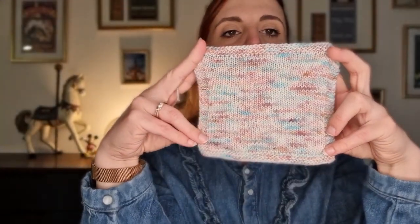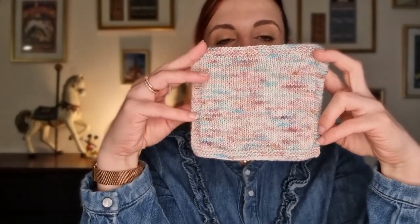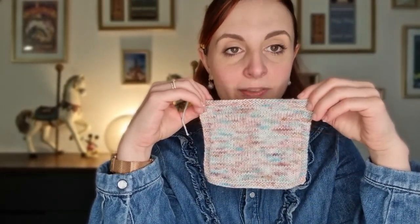Regardez-moi cette tuerie tricotée, elle est trop belle. Donc, pour rappel, c'est de la laine Yarneline, les Exclusives, coloris Nikita. L'échantillon a été terminé il y a un petit moment, bloqué et séché hier.